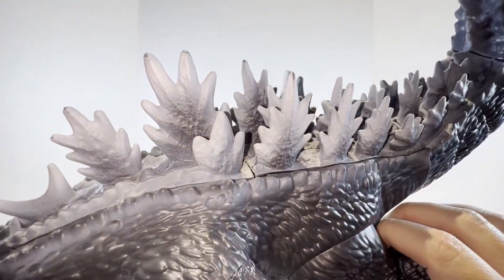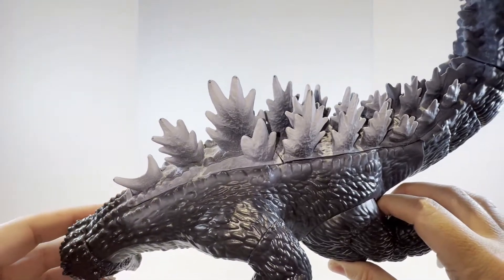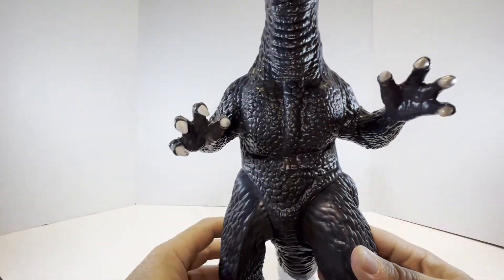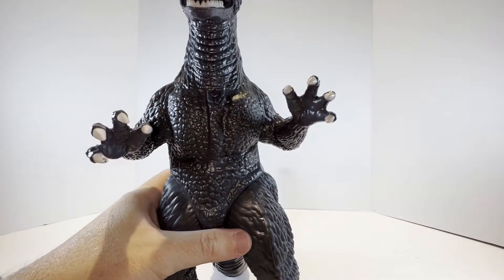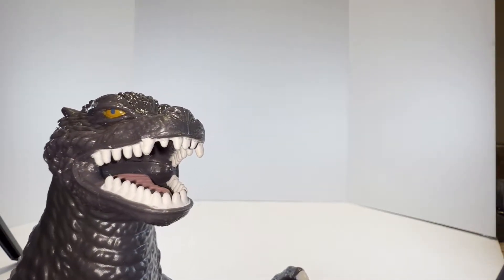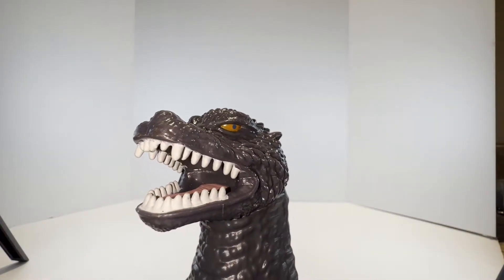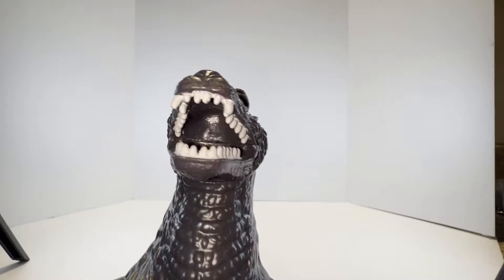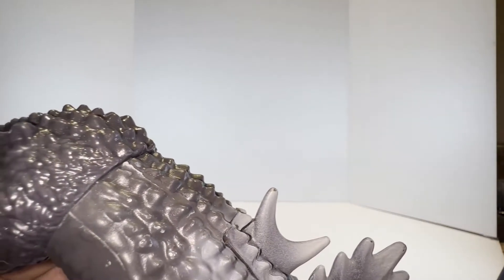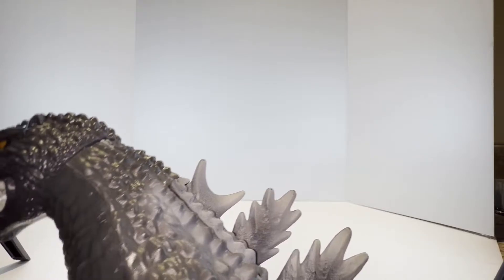The only complaint I have is that if you look really close within these spines, you can see some seam lines where the pieces have been assembled. But again, this is a very simple and affordable toy, so I can't really ask for much more at that price point. Pulling in for a close look at his head sculpt — he has orange eyes, open-mouth roaring, fangs, and the tongue is actually painted a separate color, which is pretty cool. The head ridges go into those back dorsal fins.